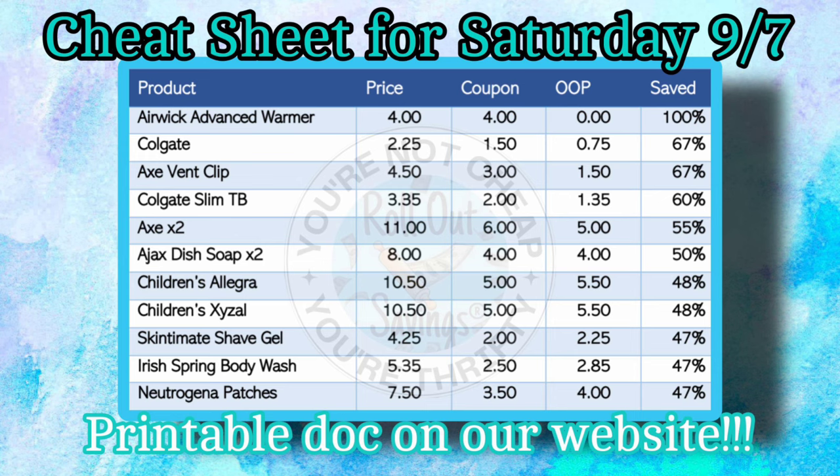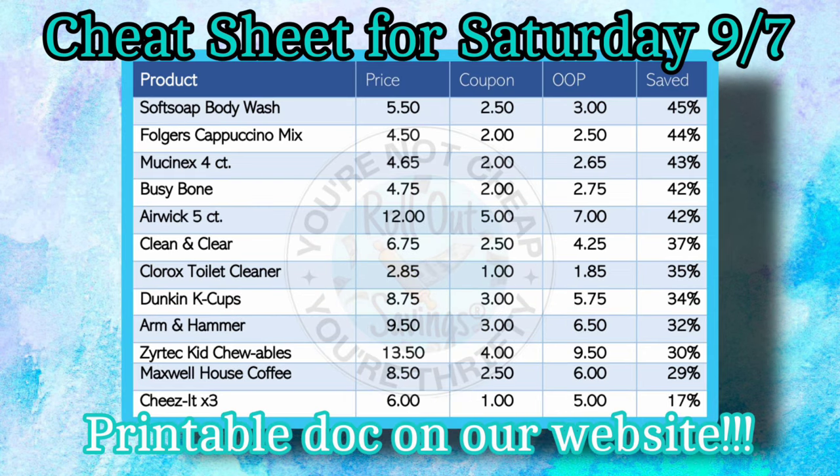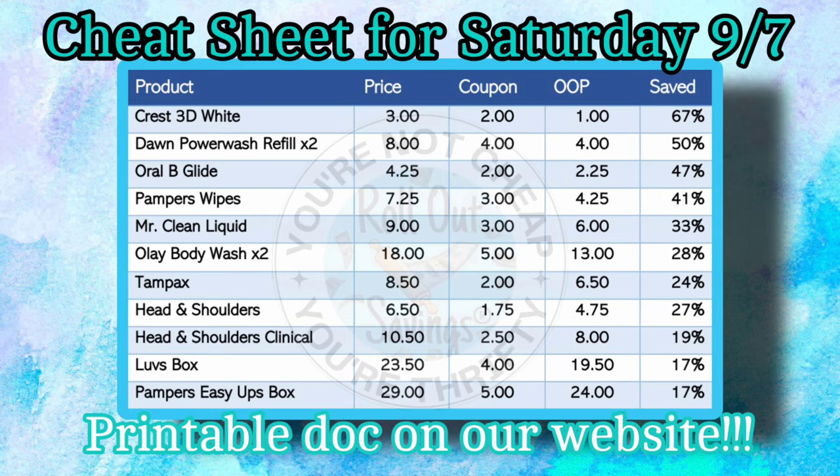We have our cheat sheet up on our website. I will link that below in the description box. This is a great way to start planning your deals for the week, or even your deals for this coming Saturday. As always, this cheat sheet is available for free to print out.